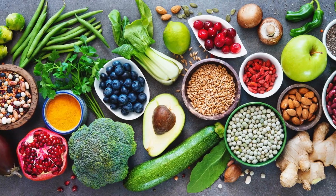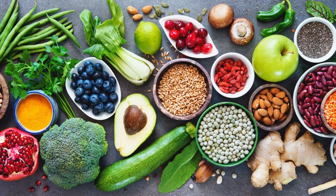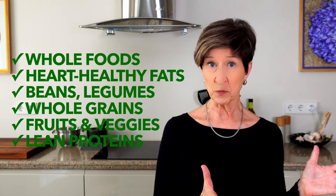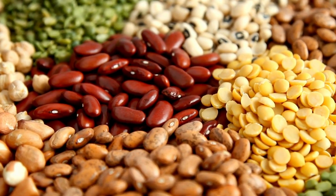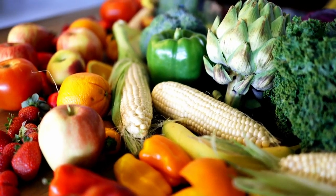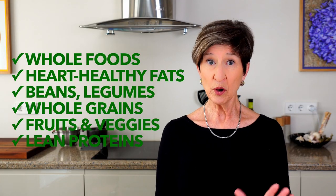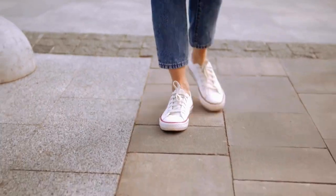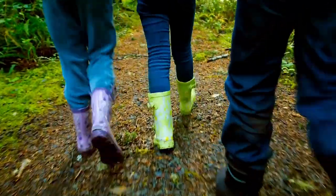Before we dive into the money-saving strategies, let's just review what the Mediterranean diet is all about. It's a way of living that's based on making the most of humble ingredients — simple whole foods, heart-healthy fats, an abundance of less expensive beans, legumes, and whole grains, and more expensive fresh fruits and veggies. Pricier lean animal proteins are used, but more as flavor enhancers, not plate-filling portions. And it's not just about what you eat — it's also about an active lifestyle that delivers a whole range of health benefits, from decreased risk of heart disease to improved brain power.